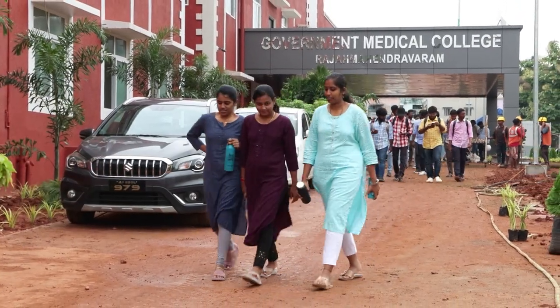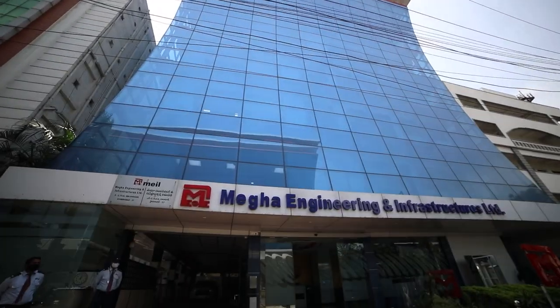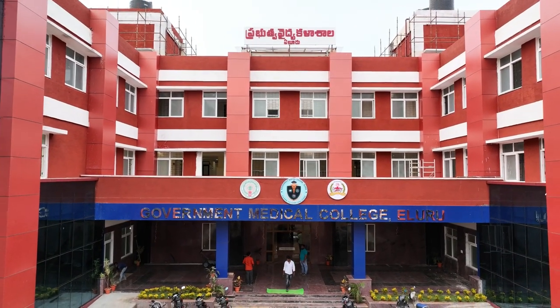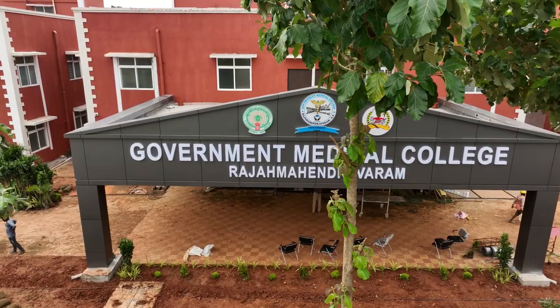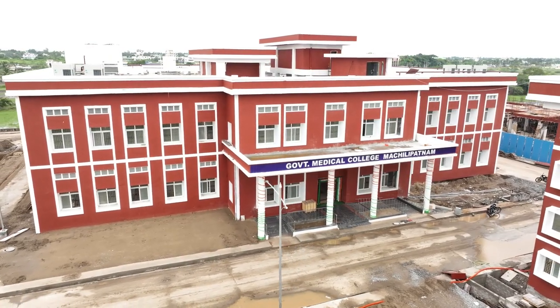To make medical education accessible to all, the Government of Andhra Pradesh, partnering with MEIL, has embarked on a remarkable mission to establish a medical college for each parliamentary constituency, creating a network of institutions across the state.